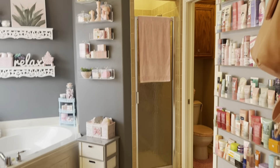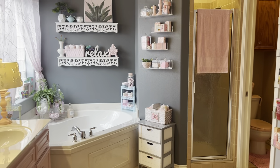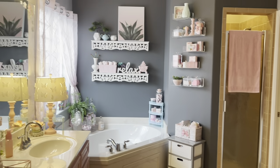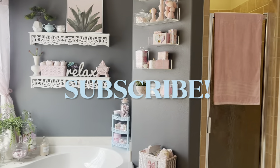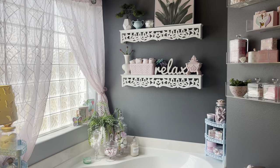So this is my bathroom, you guys, and I've been wanting to film it and I finally did. I do hope that you enjoyed this bathroom tour, and if you did, don't forget to give it a thumbs up. Thank you so much for watching and for clicking on this video. Don't forget to subscribe, and I will see you on the next one. Bye!